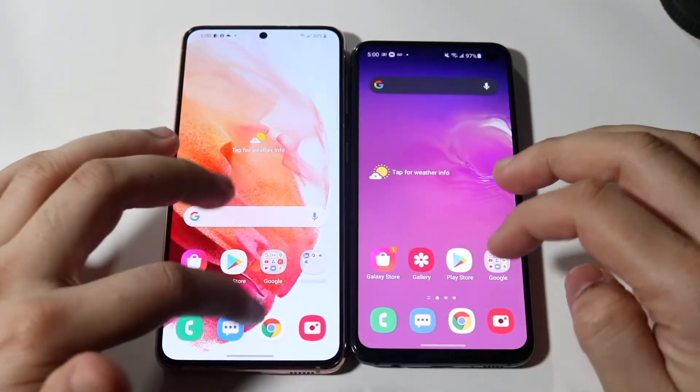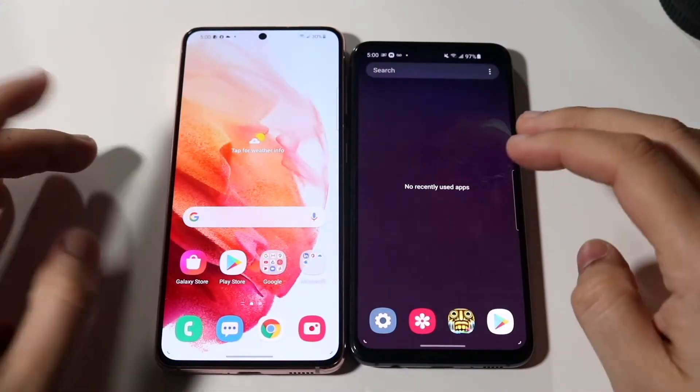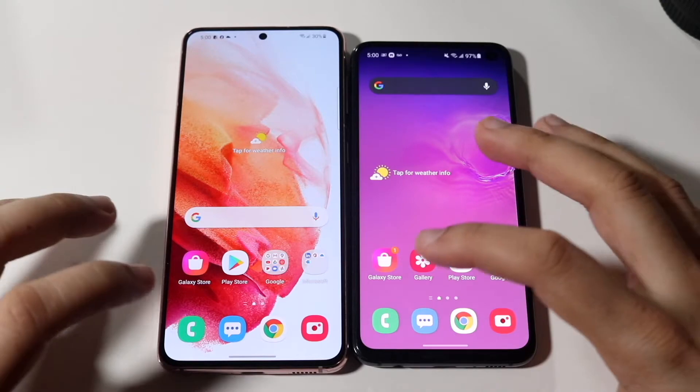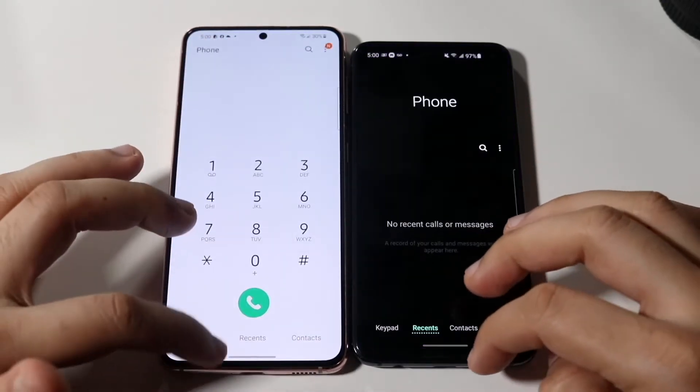Welcome back. The lighting is not great but it's the only thing we can do — hopefully it looks a little bit better now. Let's get into it — phone calls: three, two, one — and about the same on both, not a ginormous difference.